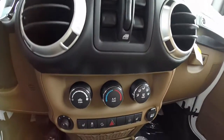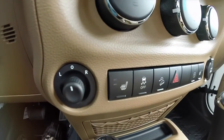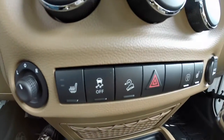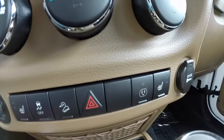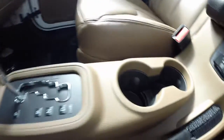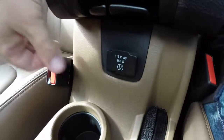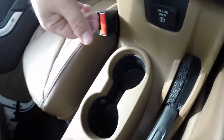Power window switches, air conditioning, below you have your power mirror. You also have your heated seat controls, your stability control, hill start assist, and your power point.